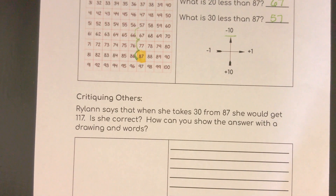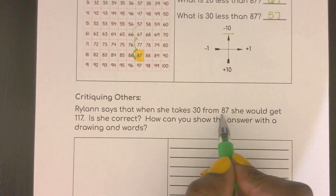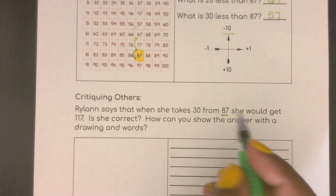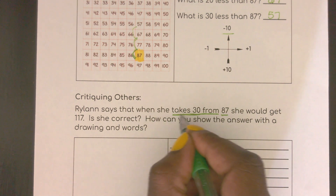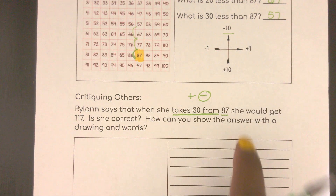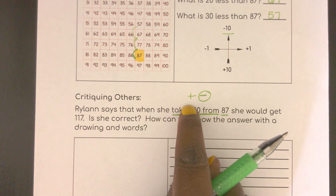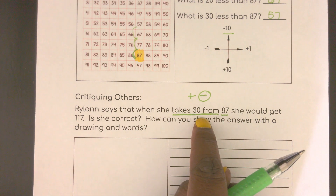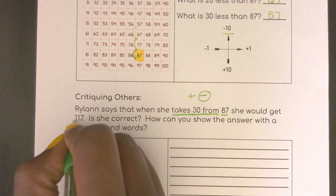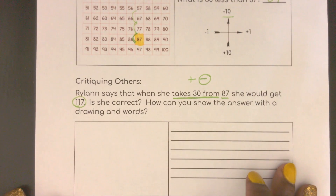Here we have Rylan who says when she takes 30 from 87, she would get 117. So let's think about if that is reasonable. She's starting with 87, and she wants to take 30 from it — which means she's subtracting, right? Think about someone who has 87 buttons and someone wants to take 30 buttons from that collection. We're not adding them, we're subtracting them. So the number should be smaller than 87. This answer is a lot larger than 87, so let's see how we can show subtracting 30.